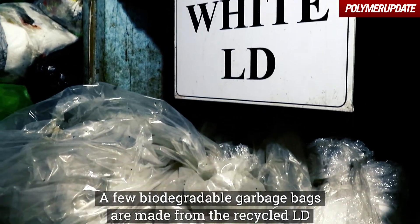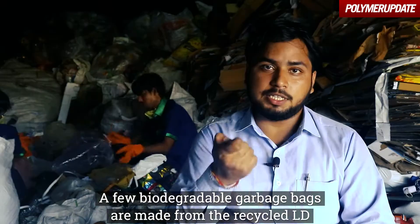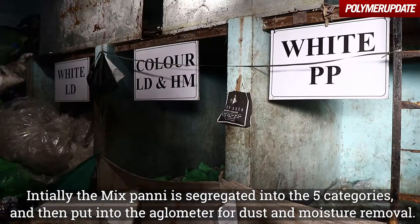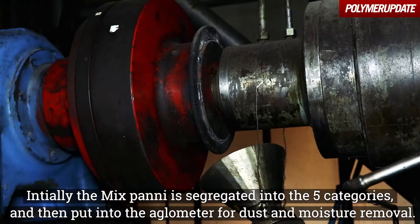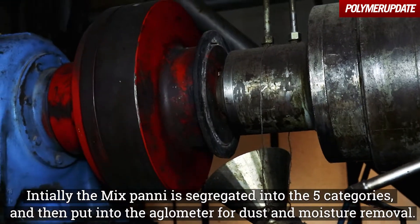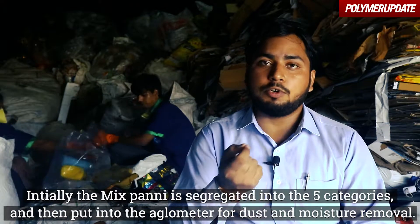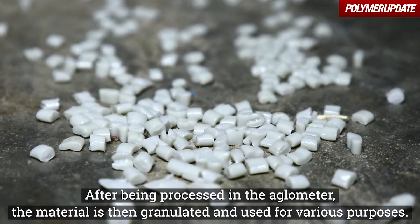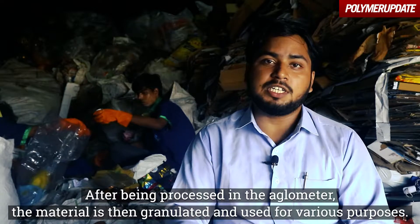There are some recyclers which we use to create biodegradable garbage bags, and we have mixed products. First we sort into different categories, then we have agglomerators, which we use to remove dust and moisture. After the agglomerators, we have granulation, and after granulation we use the material for different purposes.